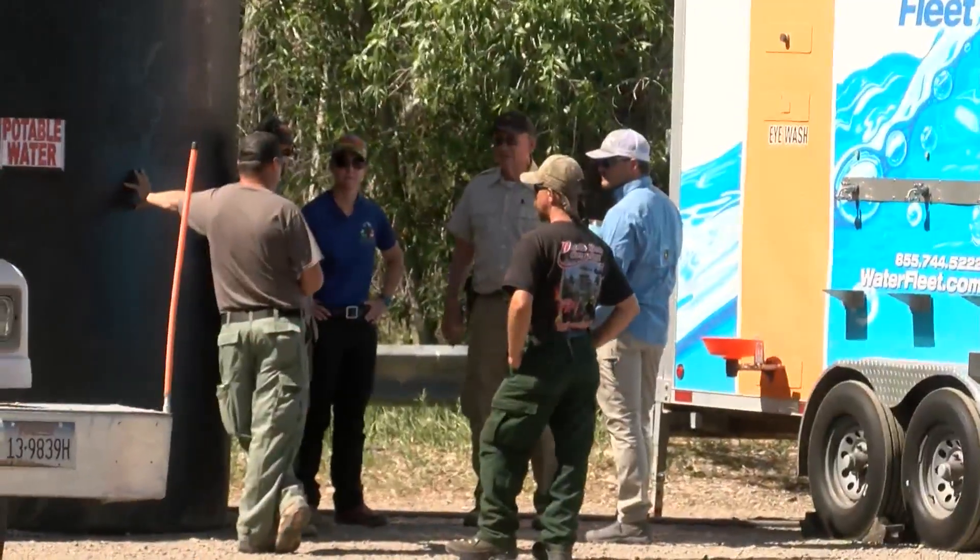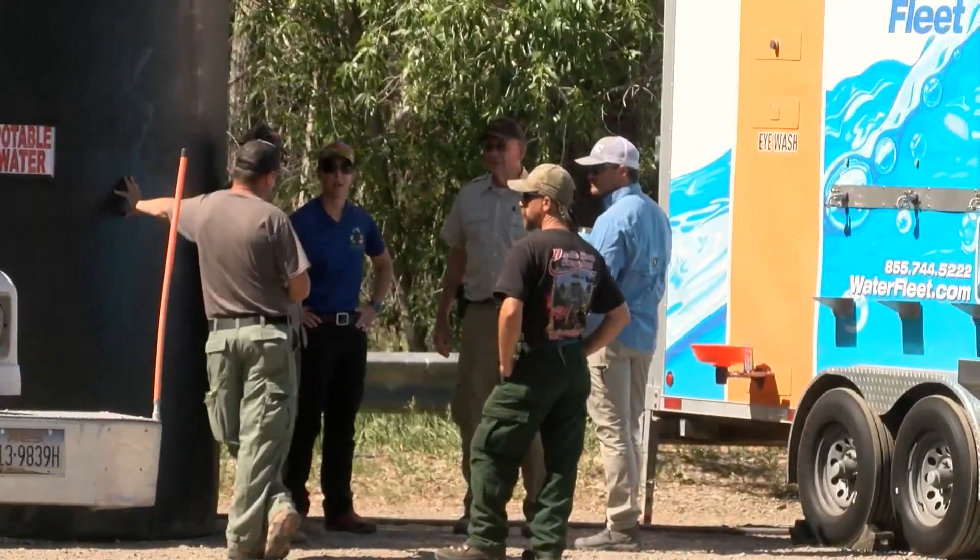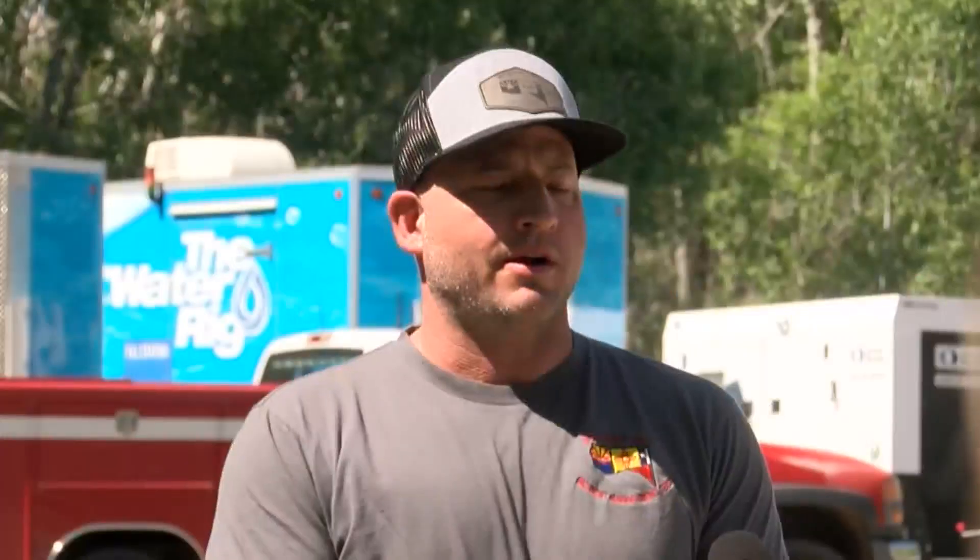This could change the way crews use water at wildfires around the state. I would certainly say anywhere where water is a concern, as it is in the southwest, a unit like this would be handy.